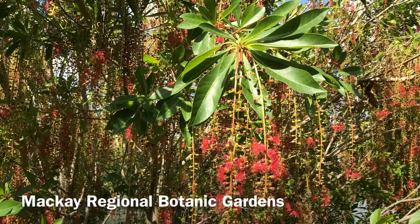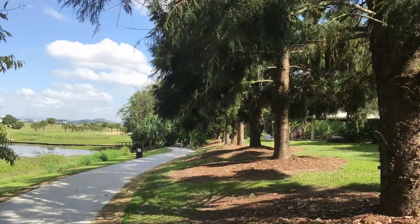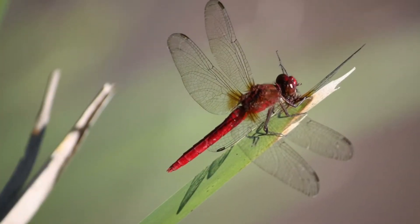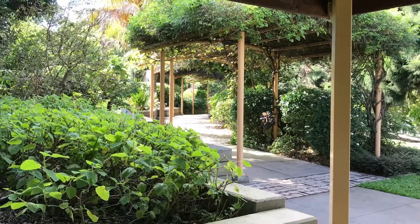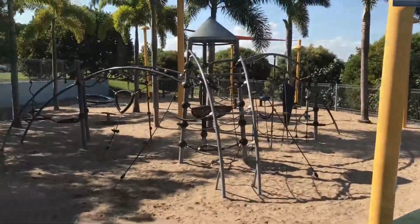One of our favourite stops on the circuit is the Mackay Regional Botanic Gardens. The gardens, which covers 51 hectares, was developed to preserve some of the natural flora and fauna, history and artwork from the local region. But it also features plants from all around the world. There's also some great play equipment for the kids.